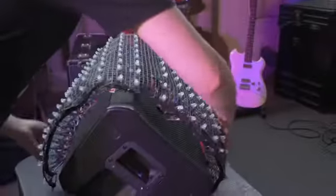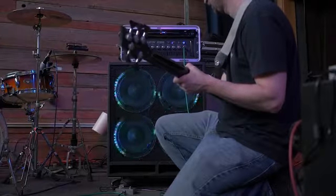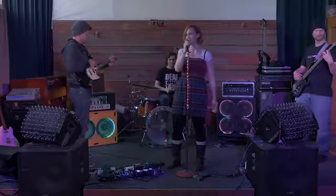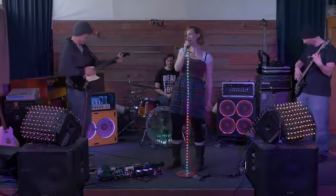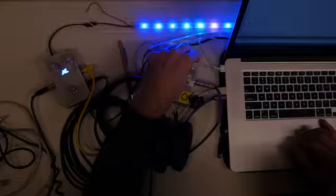Audiolux 1 can control hundreds of addressable LEDs which can be installed anywhere, even in instruments and the gear you already have. This is standalone technology for musicians, artists, and anyone who wants the next generation sound reactive light display.